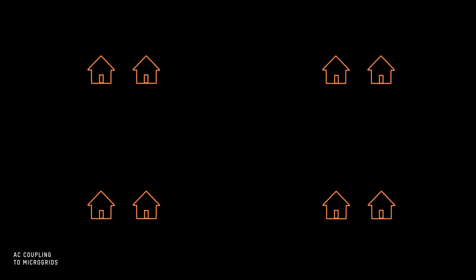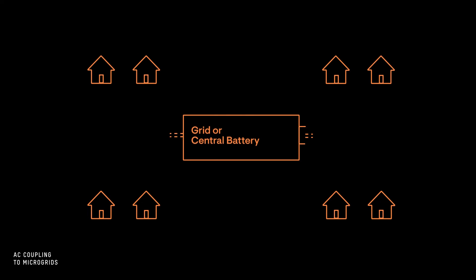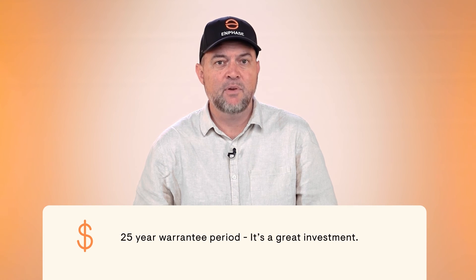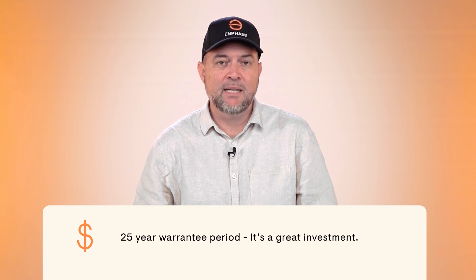The third use case is a three-phase commercial project, whether it's grid-tied or coupled with a backup system. You can get the benefit of a safer, more reliable, AC-based solar system and remote 24-hour monitoring with our 25-year warranty period. It's a great investment.